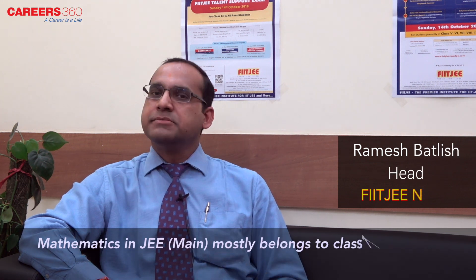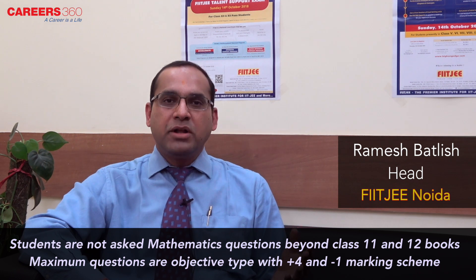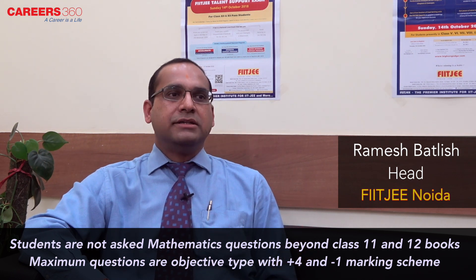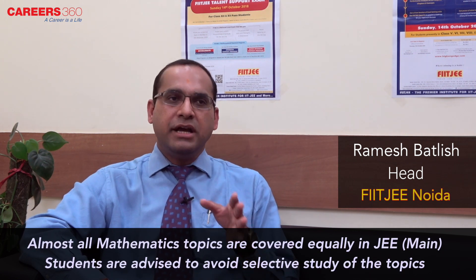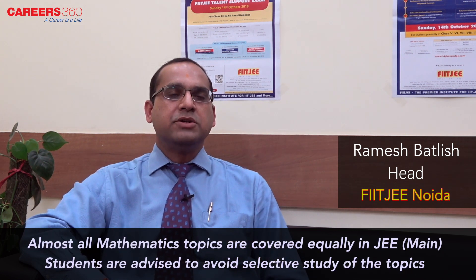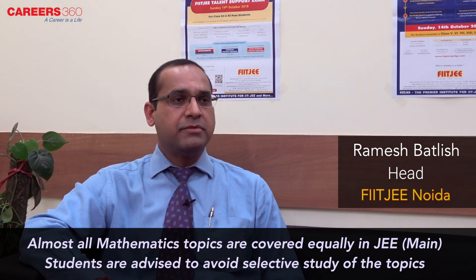In JEE Main, the mathematics portion covered basically belongs to class 11th and 12th CBSE syllabus. The paper is comfortable in the sense that students are not asked anything beyond 11th and 12th. The questions are all objective type with a plus 4 minus 1 marking scheme. All the topics are covered in equal levels, so students must avoid selective study when solving questions of mathematics.